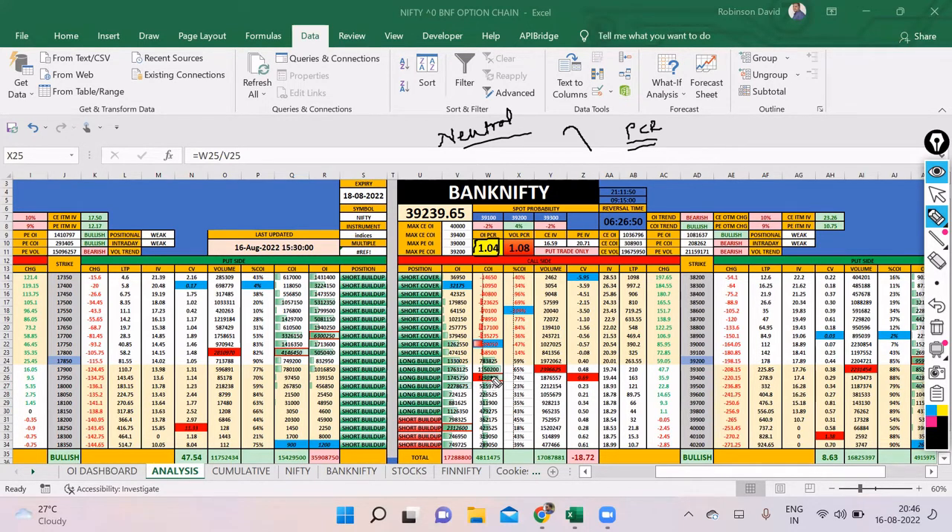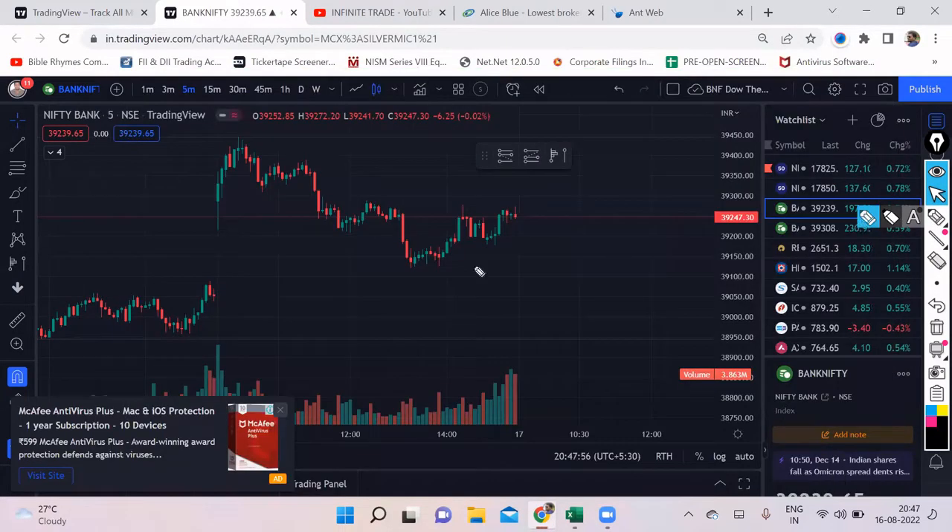On the call side, the maximum open interest is at 39,400 and on the put side the maximum is at 39,200 as of today. The problem is on the put side there is no fear, hence the IV is also less compared to the call side. If you look at at-the-money and in-the-money IVs: on the call side it is around 20 and on the put side it is around 17.9. No fear as of now on the put side. Fear is created when the market goes down sharply. Keep a watch on change in open interest and the put-call ratio to understand who is writing calls or puts the most.